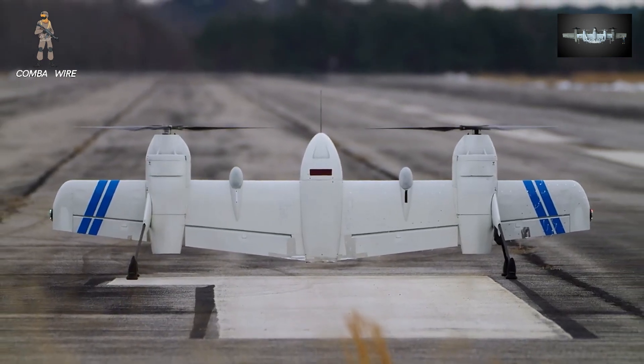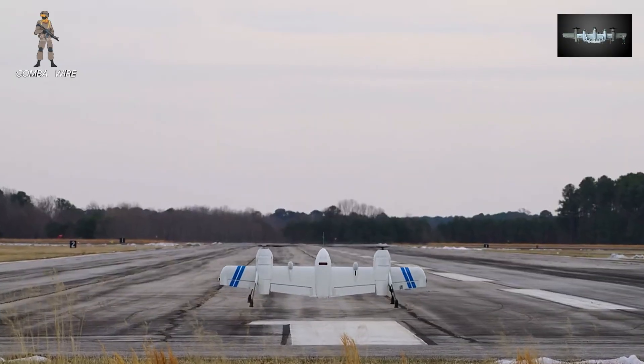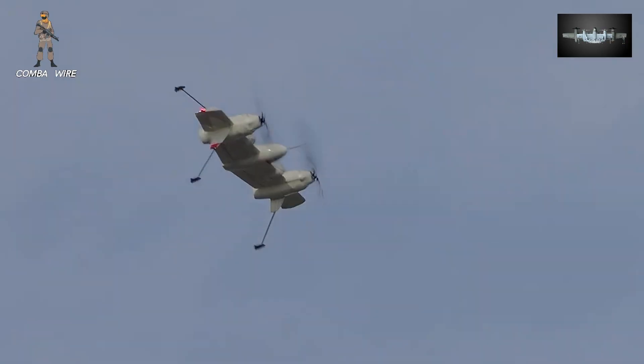This combination grants the Nomad drones the unique ability to operate without runways while maintaining the speed, range, and fuel efficiency of a traditional airplane.